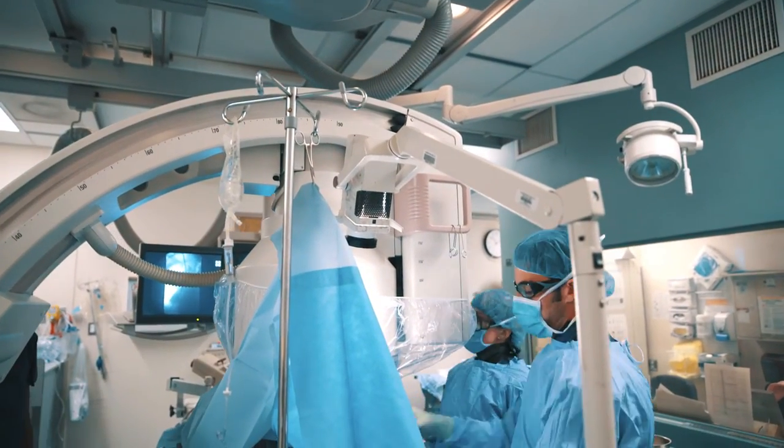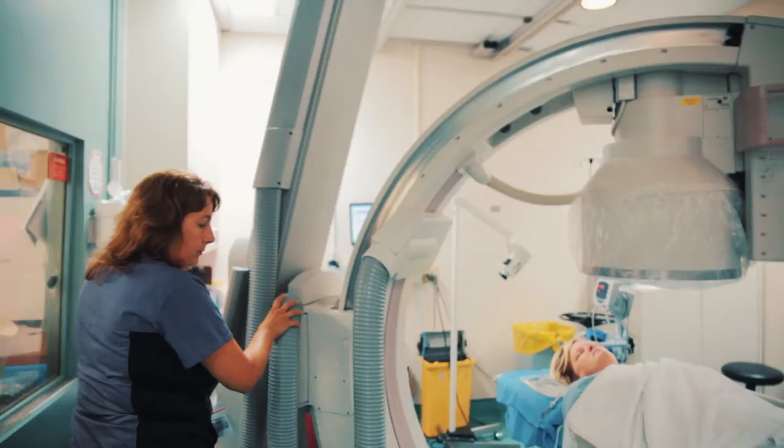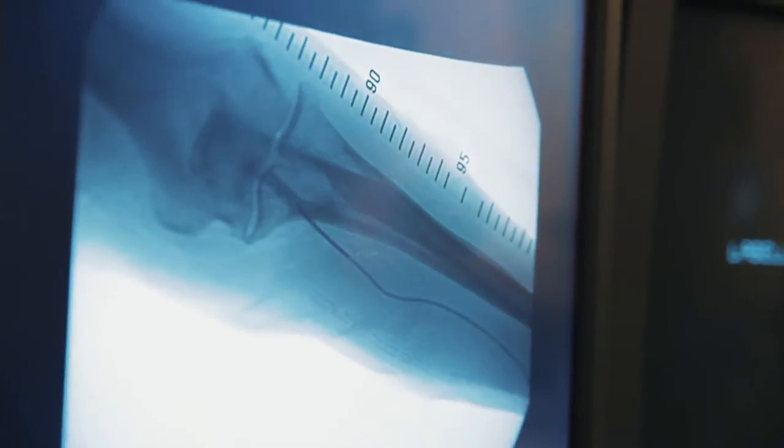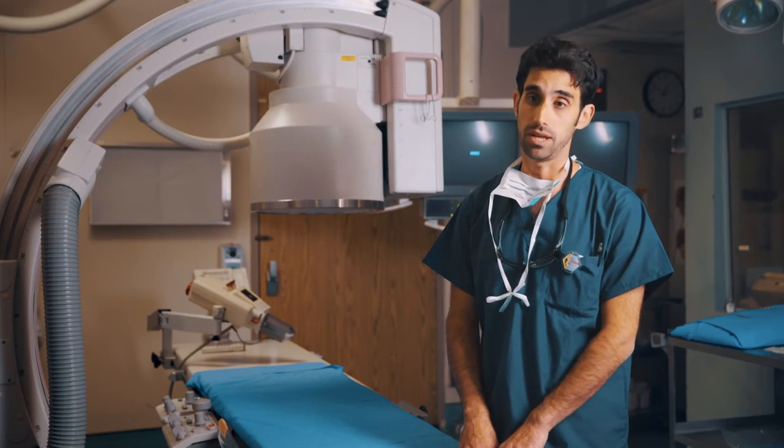So this is our current interventional radiology suite, and it includes the C-arm, which is our primary piece of equipment in the room. That's essentially a movable x-ray camera, which allows for imaging in one dimension. The new technology, which we don't have, allows for imaging in three dimensions, which allows us to do not only safer and more precise procedures, but a whole new number of procedures that we currently aren't able to do.